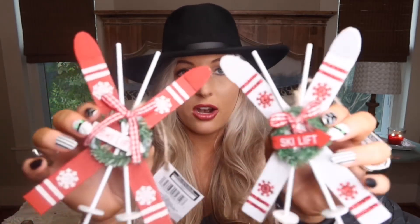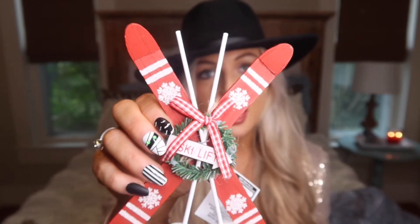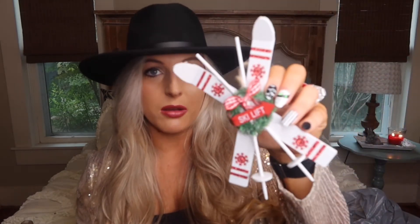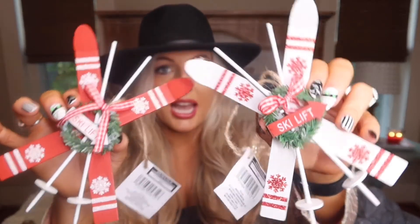I forgot that I grabbed these two ornaments at Dollar Tree, so these are actually Dollar Tree. I shared a couple of these in a recent Dollar Tree haul, but I just loved them and they had restocked, so I picked them up. They are these super cute little wooden skis with a wreath that says 'ski lift.' I love to attach ornaments to Christmas gifts when I wrap them, so I thought these look really nice for a dollar — I'll probably use a couple on the tree in the family room, but they'd be perfect to attach to gifts.